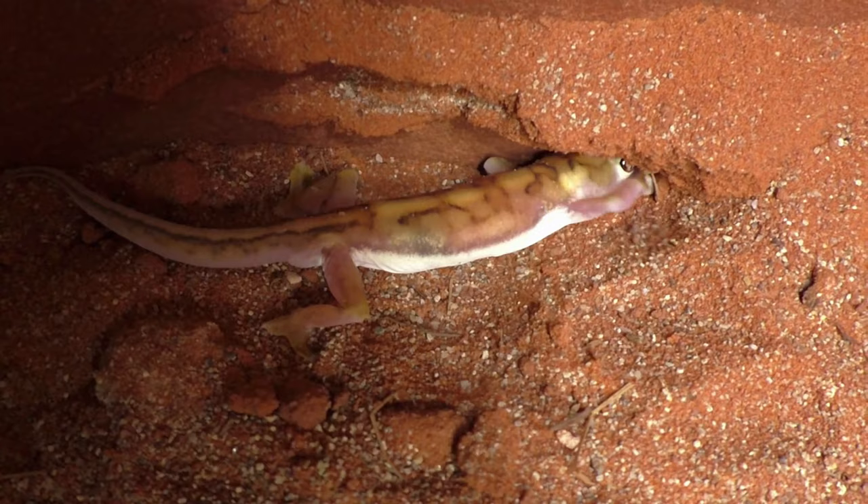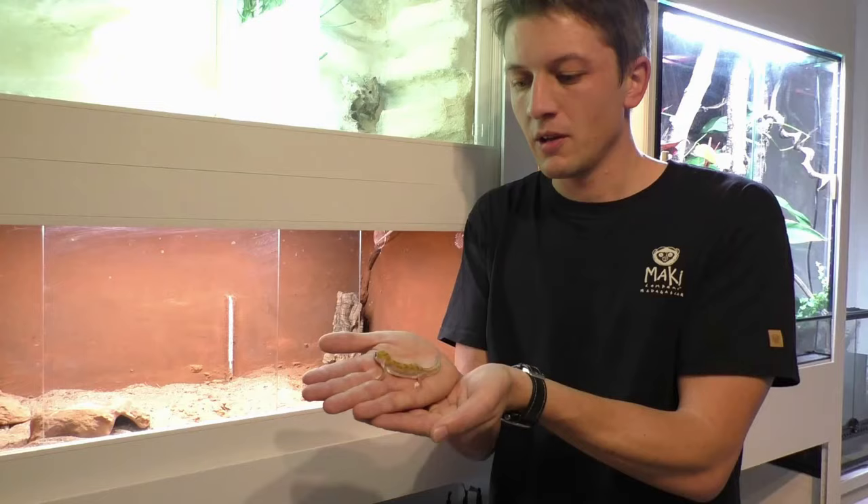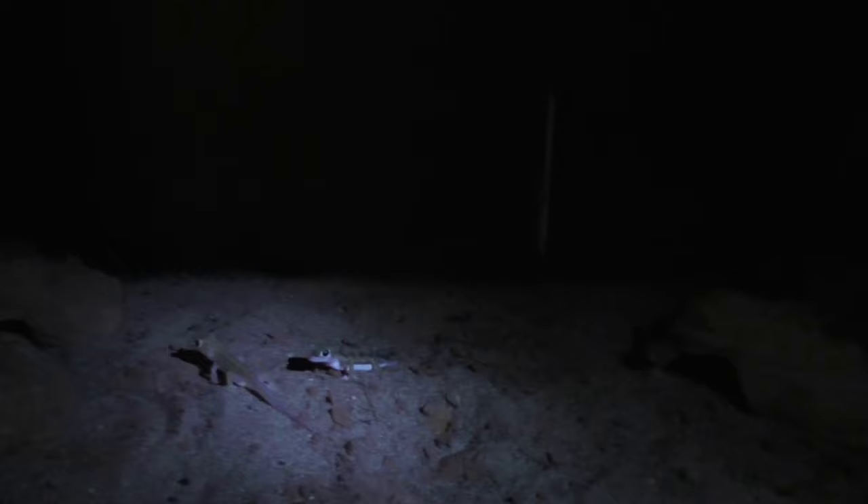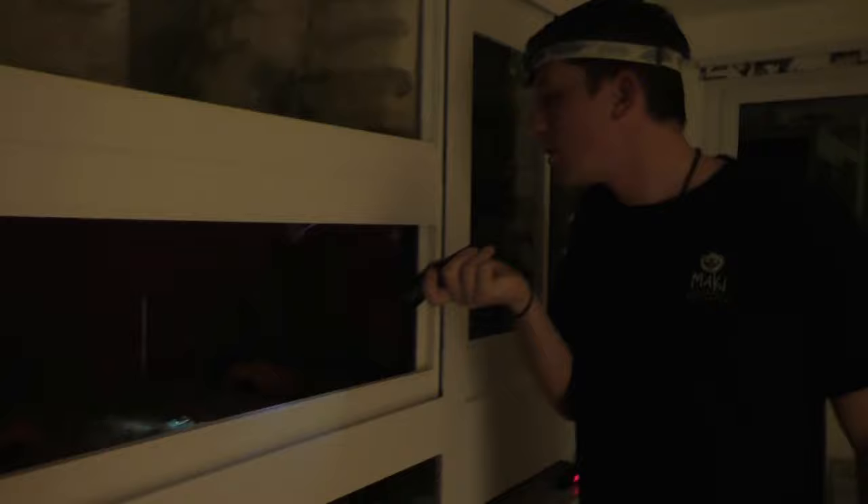They are strictly nocturnal, so I'm putting him back now and we are returning later at night. In this context we made a spectacular discovery: with UV light, they fluoresce in neon green.